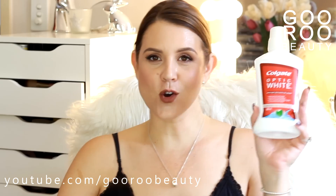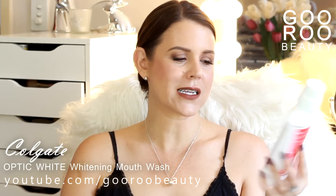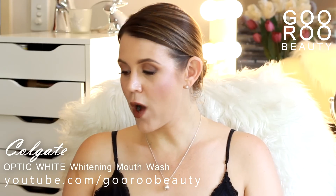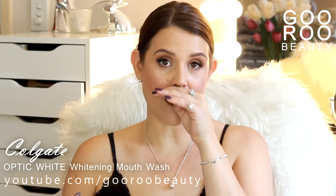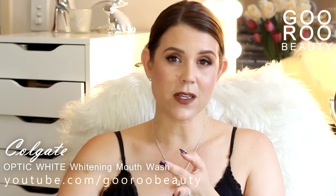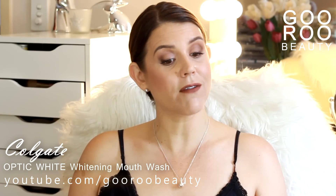First of all, as always, I like to start with teeth whitening. I have finished up a Colgate Optic White Sparkling Fresh Mint Teeth Whitening Mouthwash. Great for maintaining white teeth if you're making any effort to keep them white, whether it's using whitening toothpaste, treatments at the dentist, white strips — anything like that. The whitening mouthwash is a great way to go, as well as helping you have lovely fresh breath.